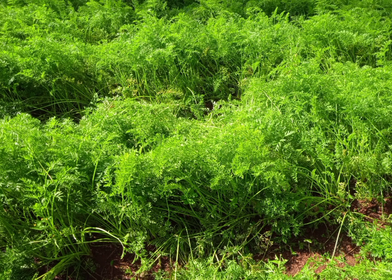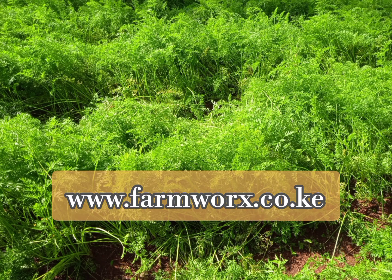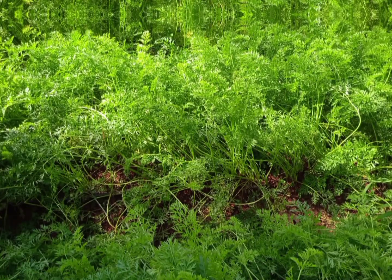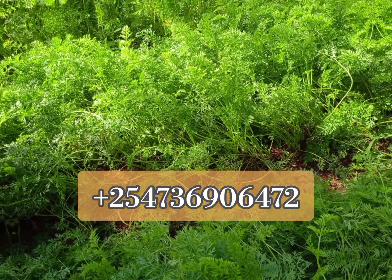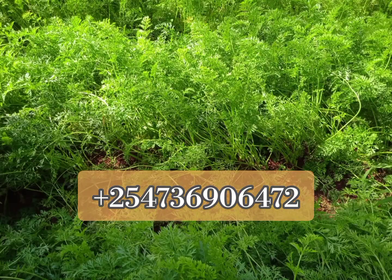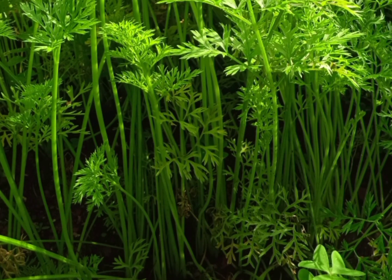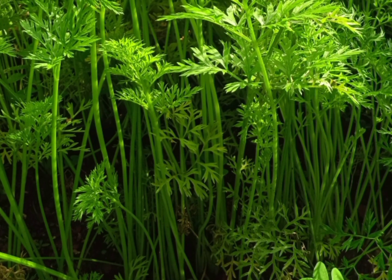For more farming guidance, visit farmworks.co.ke. You can also order all these selective herbicides and other products such as seeds and fertilizers by calling 0736-906-472. You can also order through our website. Thank you very much, and remember before you leave, hit the subscribe button and the notification button.